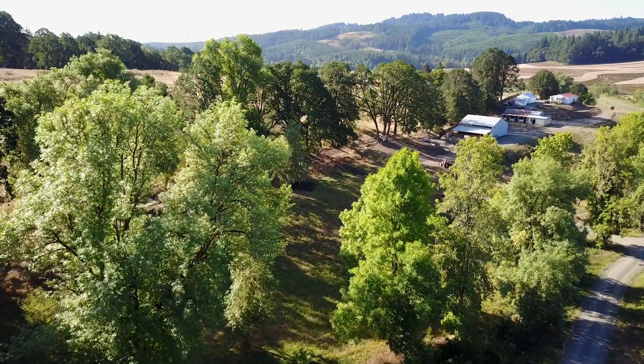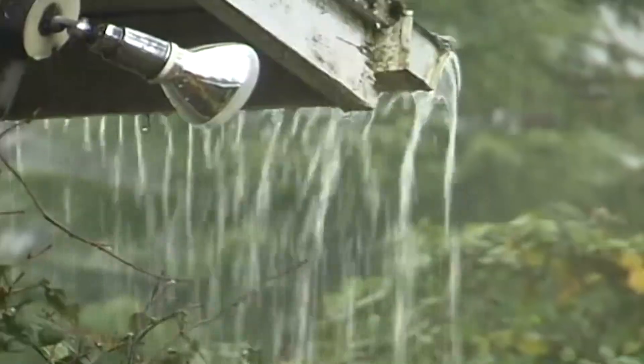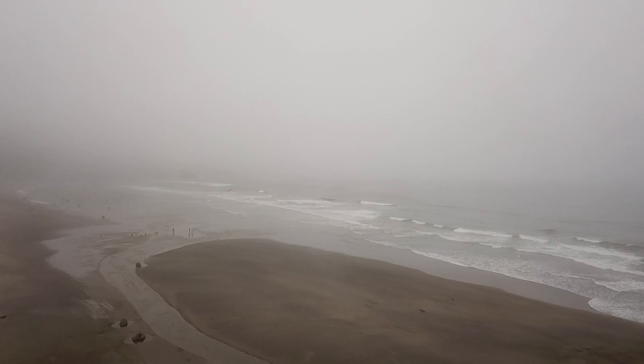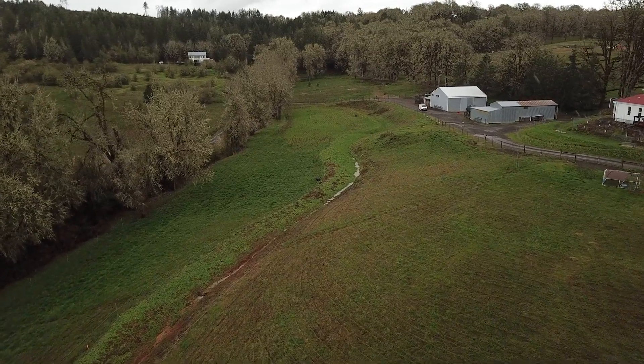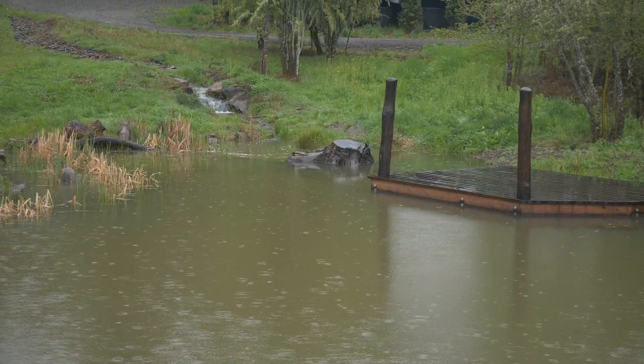By the end of the five-week project, the function of the land was dramatically improved. Before, the rainfall flushed quickly downhill towards the ocean, carrying soil and fertility with it while eroding the land. Now when the rains come, the water will be stored and sink gently into the soil, regenerating the ecology more and more year after year.